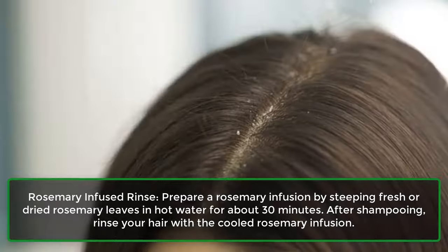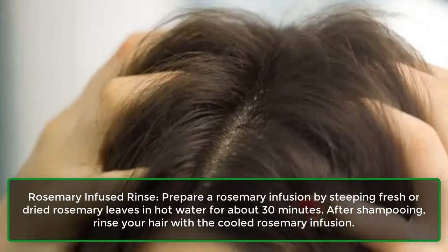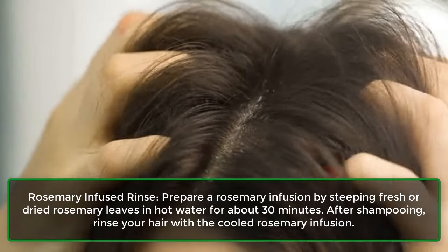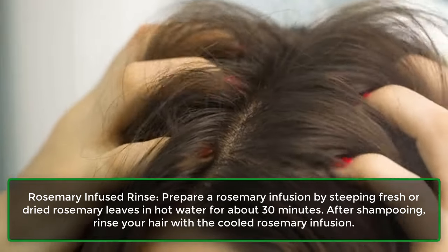Second, rosemary infused rinse: prepare a rosemary infusion by steeping fresh or dried rosemary leaves in hot water for about 30 minutes. After shampooing, rinse your hair with the cooled rosemary infusion.